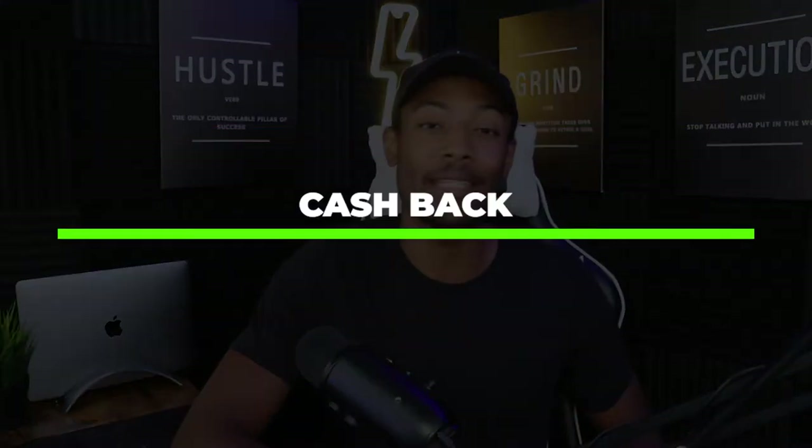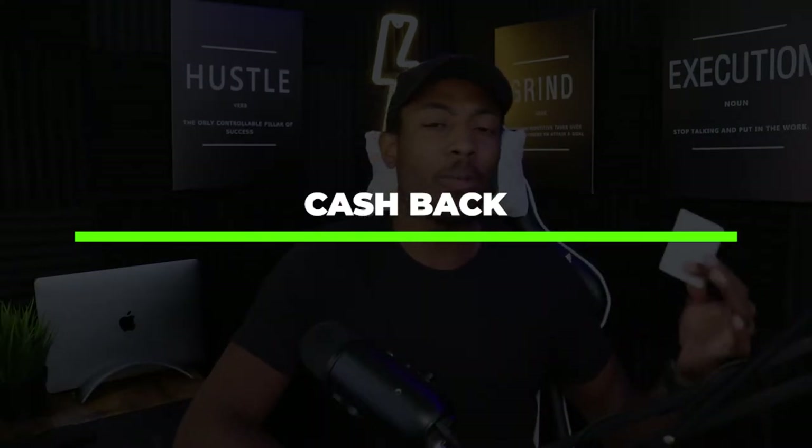Now let's talk about the main benefits of the Apple card, starting with its cashback options. With the Apple card they offer a tiered 3%, 2%, and 1% cashback system. To qualify for the 3% cashback you have to pay with Apple Pay at stores like Uber, Nike, and Apple itself. You can also get 3% cashback if you pay with Apple Pay at an Exxon Mobil gas station, which has actually been a bigger benefit than I initially thought, though it is sometimes hard to find Exxon stations that will accept Apple Pay.